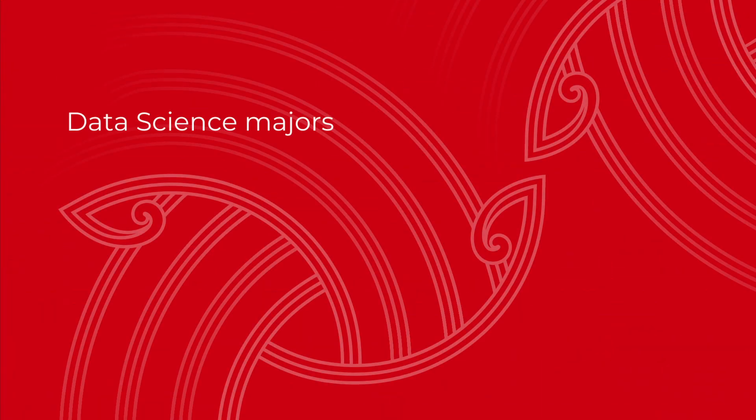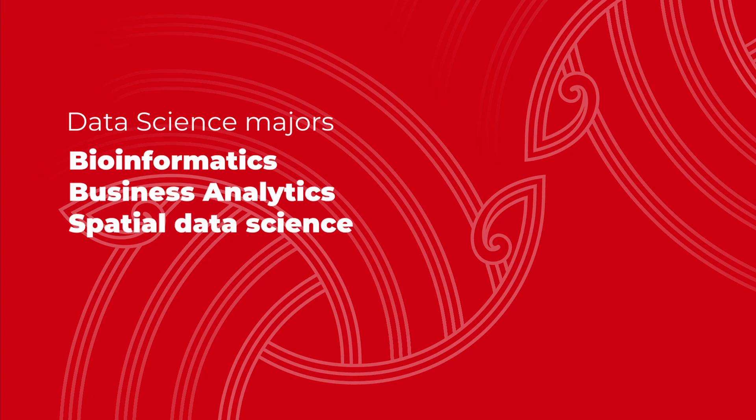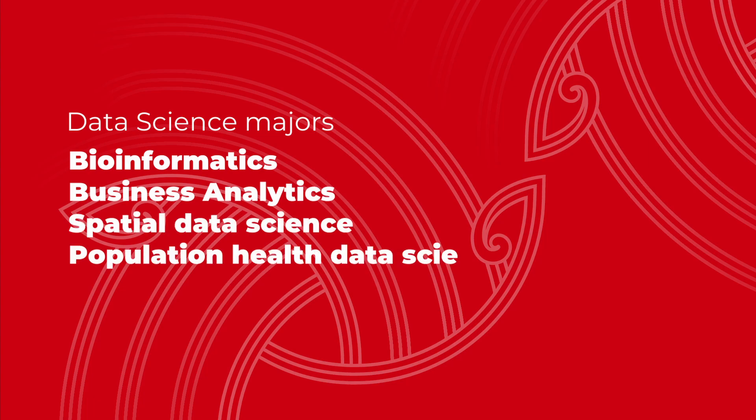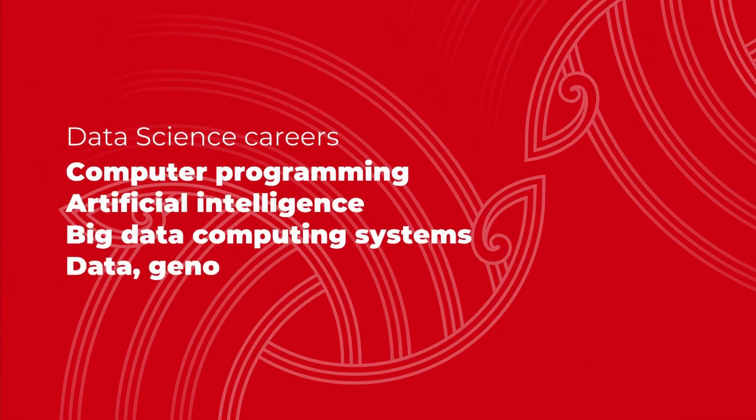The Bachelor of Data Science was developed to produce graduates with strong analytical and data management skills along with depth in a science subject. The majors in the Bachelor of Data Science are Bioinformatics, Business Analytics, Spatial Data Science, Population Health Data Science, Data Science and Computational Linguistics. There are a wide range of career options from Computer Programming, Artificial Intelligence, Big Data Computing Systems, Data Genomics or Geo Health Analyst.